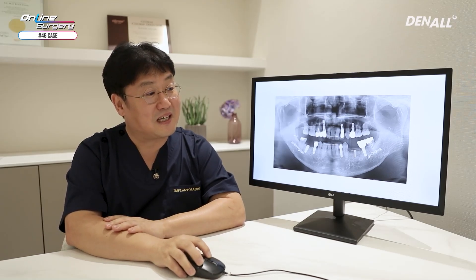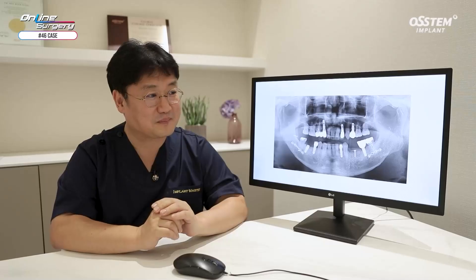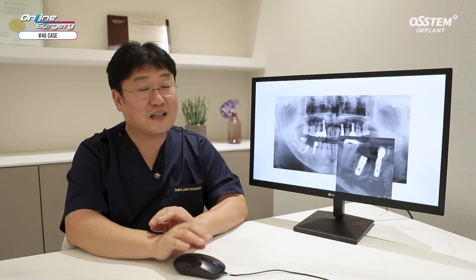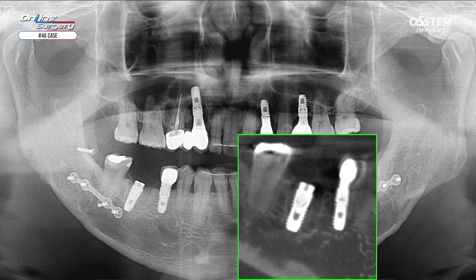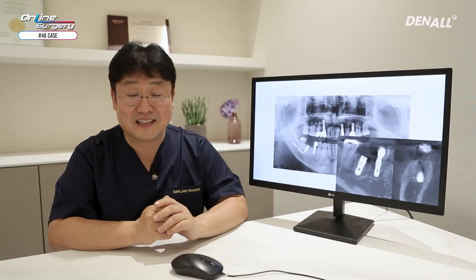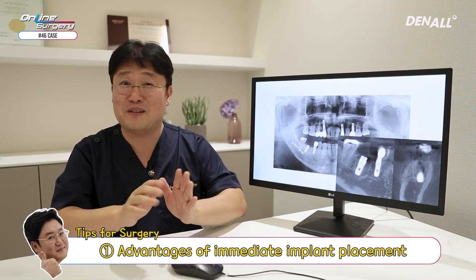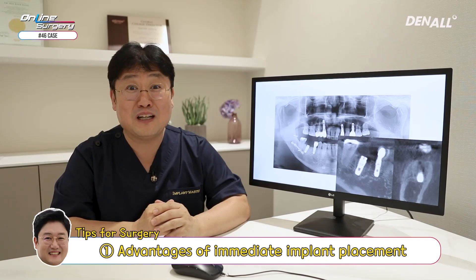This is the post-op panoramic image. The implant looks to have been placed in an ideal position. The implant was placed partially over the septum and primary stability was achieved. This is the post-op cone beam CT. The implant was placed accurately visio-distally, positioned in a stable and ideal position that does not damage the apex and buccal lingual aspect as well. I believe this is one of the biggest advantages of immediate implant placement — the implant does not go in awkward positions, especially in the lower posterior area.